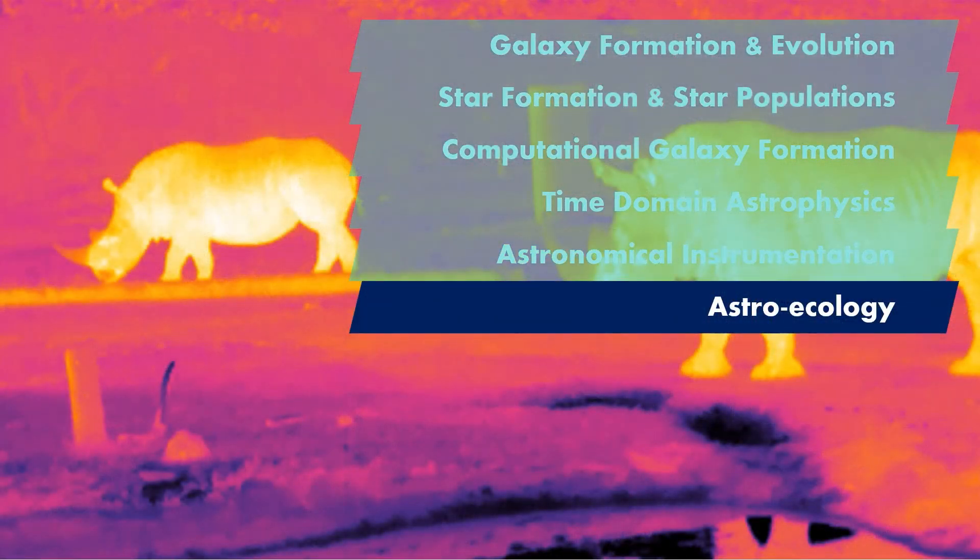Astronomical methods and technology are also being used to help conserve our natural environment. Drones, infrared cameras and artificial intelligence can find and classify different animals in large, hard-to-reach areas, as well as determine how healthy they are.